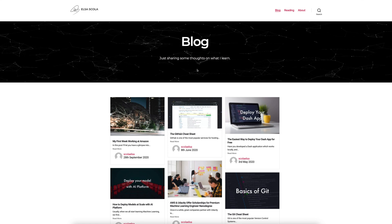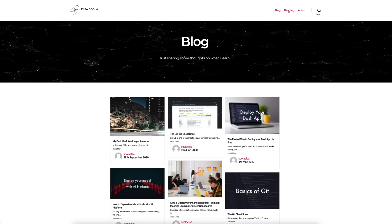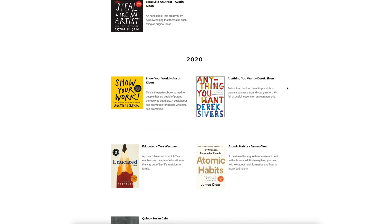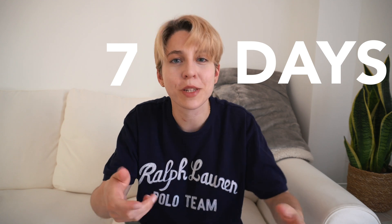Back when I was studying at uni I bought my domain elsascola.com, and it's already been a few years since I last updated it. I would like to have something that looks a bit more professional, a bit more mature — something that doesn't look like a student-made website — that I can use to present my work and link to my socials. I've been postponing it for so long, so I wanted to give myself a deadline of seven days to really force myself to do it. I'm going to be starting now.